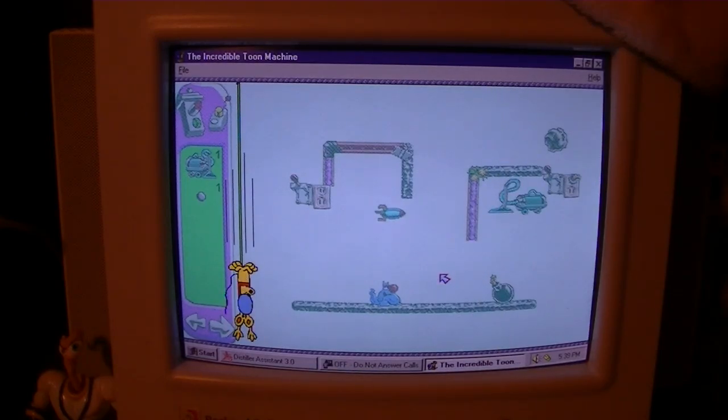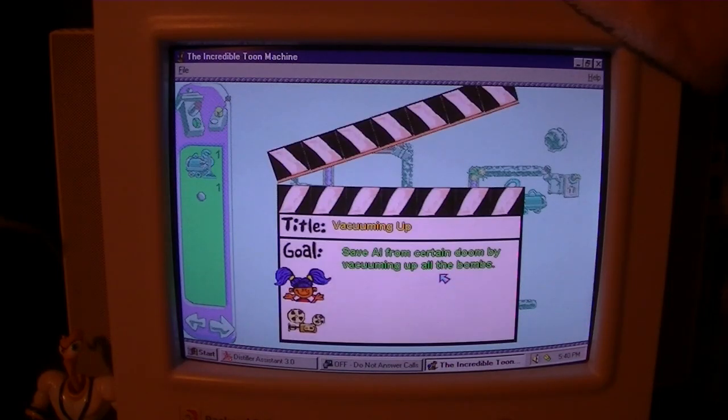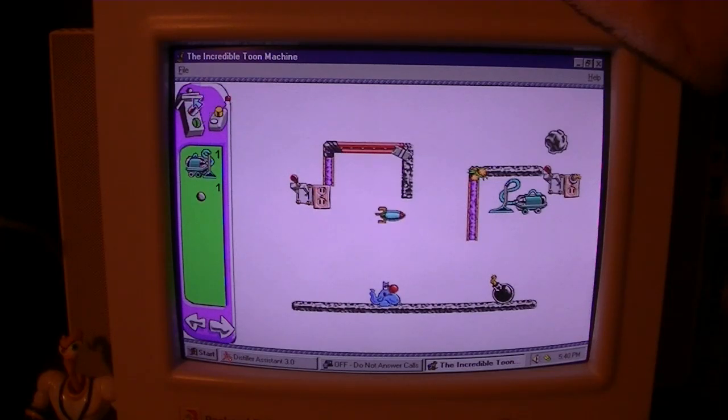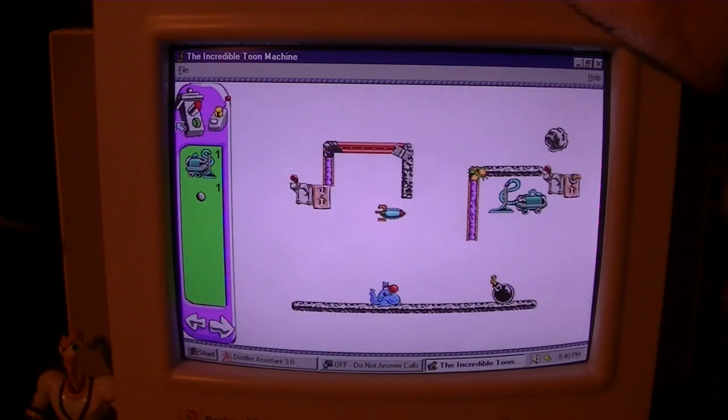Uh oh — somebody's trying to blow up the alley cat. The puzzle says: see if you can vacuum up all the bombs before Al gets gut-splatulated. Just out of morbid curiosity, I wonder what will happen if we don't do anything at all. Hey — death and destruction. So let's save this poor little kitty cat.